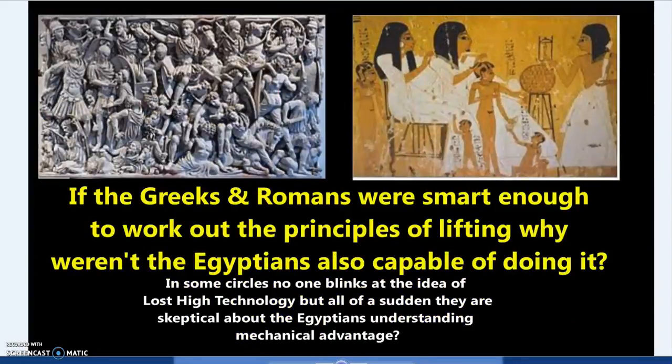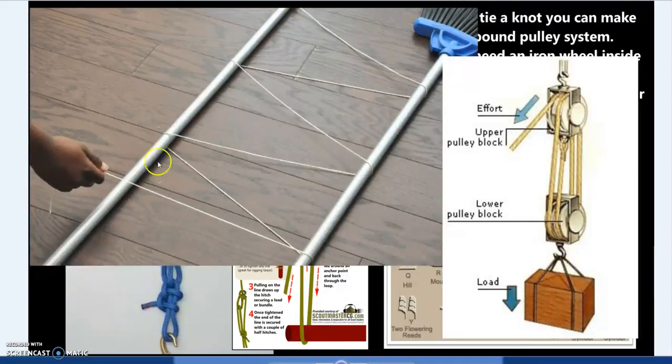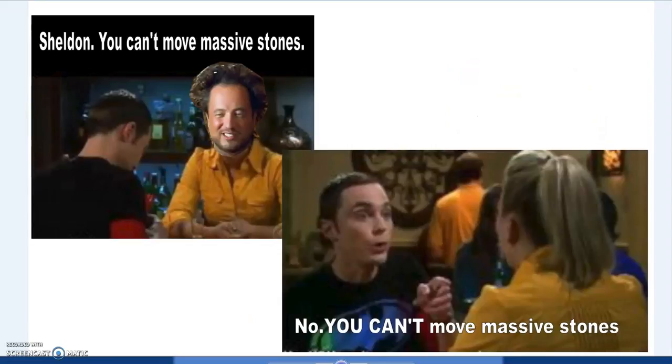If the Romans were smart enough to work out mechanical advantage, why weren't the Egyptians? Nobody blinks if we suggest ancient Egyptian knot-tying, but lost high technology gets a free pass. If you can tie a knot, you can make a trucker's hitch; you can make a compound pulley. You don't need an iron wheel and a block — just some rounded bits of wood, some oil, and some rope, and you can lift stones. They did lift stones.